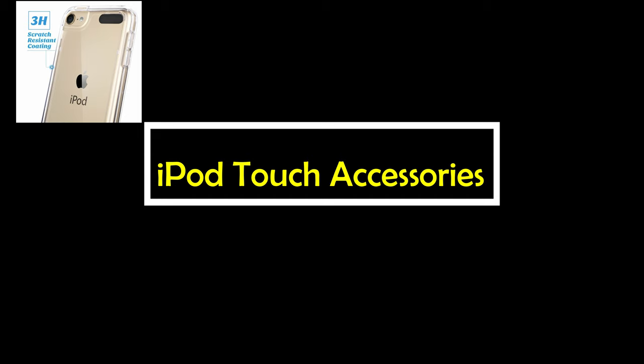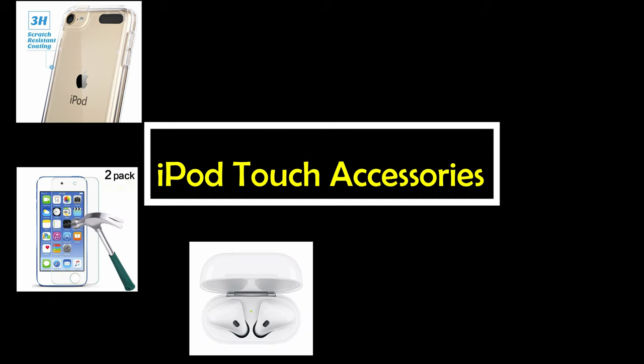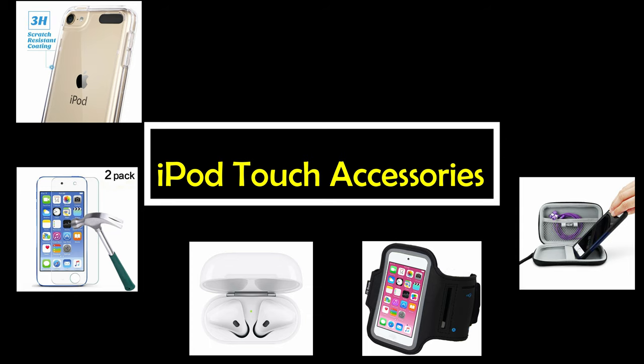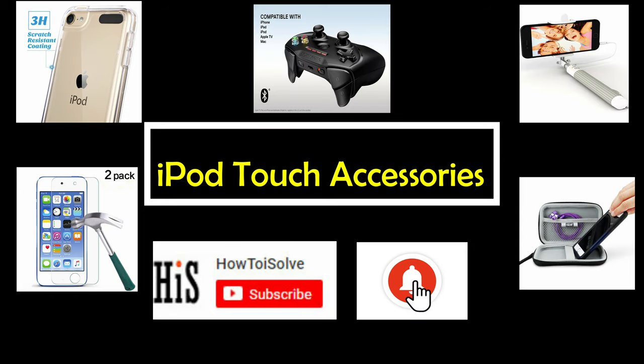Hello dear friends, I'm Jay from HowToSolve.com. Here I'm going to show you some cool pick-up accessories of Apple iPod Touch that you can buy from Amazon online store — link given in the description below. Before that, subscribe to our YouTube channel and tap on the bell icon to get the latest video alerts.